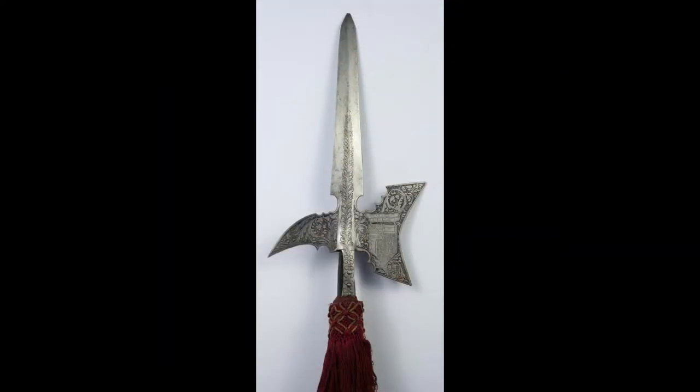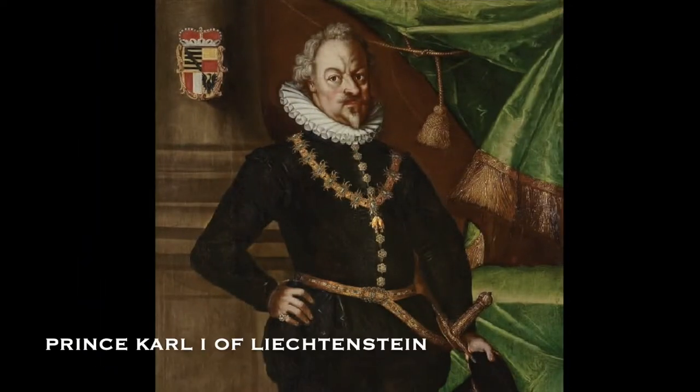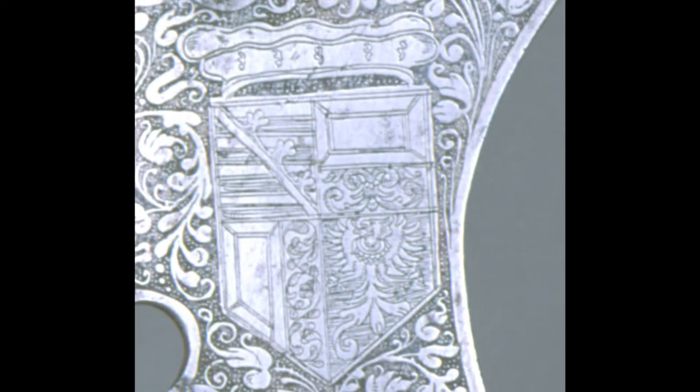Similarly, a family coat of arms is present on the halberd for the guard of Prince Karl I of Lichtenstein. This coat of arms refers to the Lichtenstein family, who had become princes only a few years before this halberd was made.